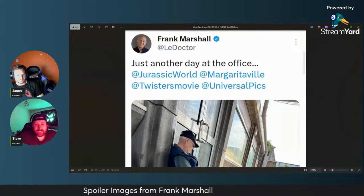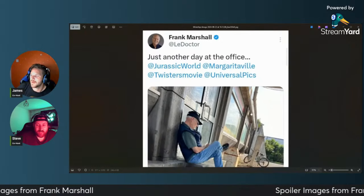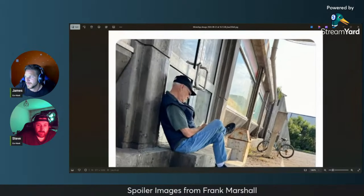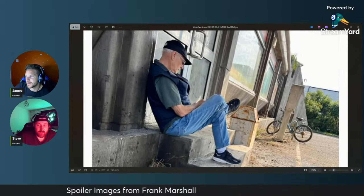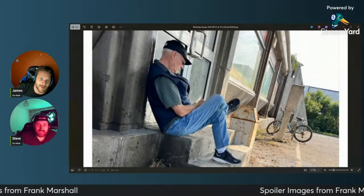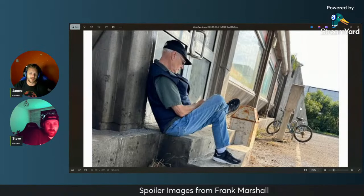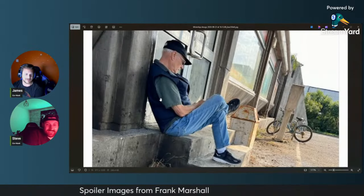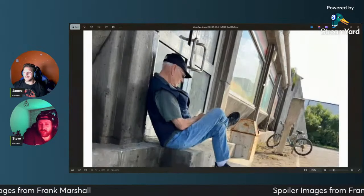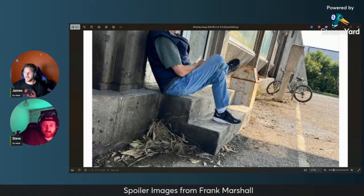Why would you add 'Twisters movie'? I get Margaritaville with the Jurassic World thing, but he's so cryptic. Is this one of the sets from Twisters? I've not seen Twisters yet — you need to watch that. But that is definitely reminiscent of like the visitor compound thing, very classic 90s Jurassic building.